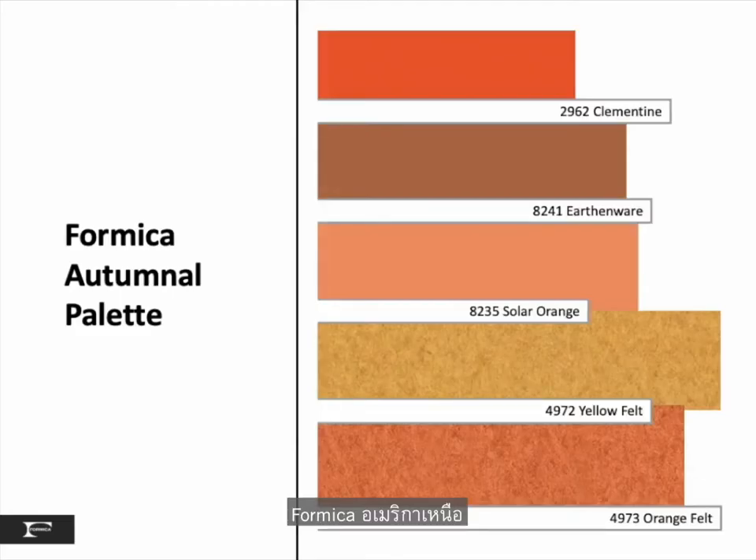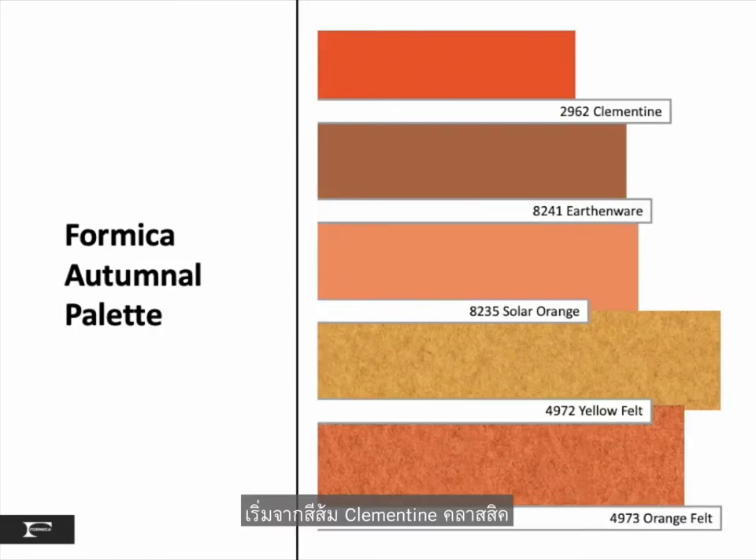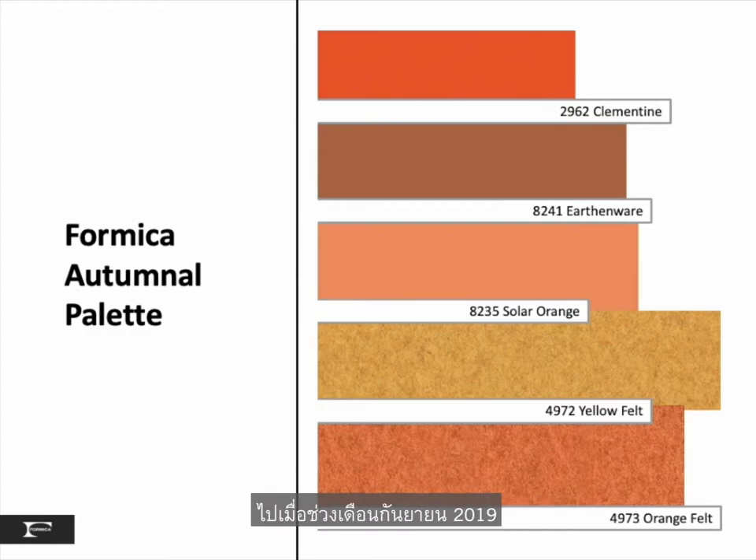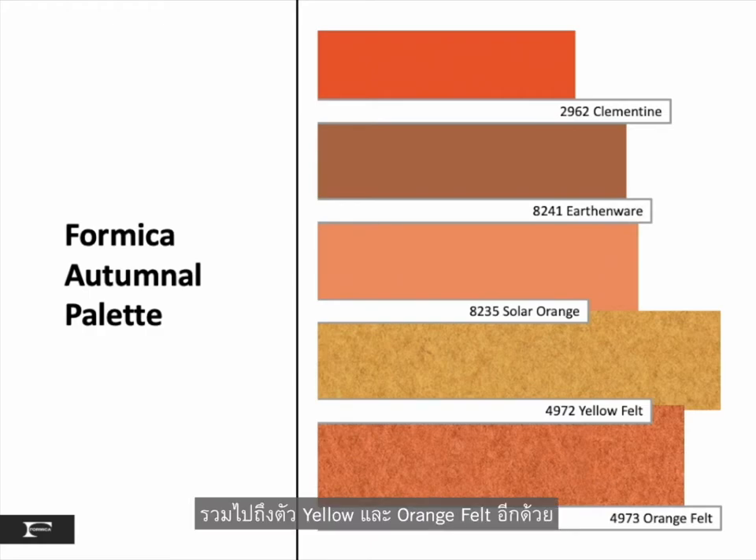Formica North America has a rich offering to support anyone working with this palette, starting with our classic Clementine Orange, a solid color. More importantly, with our recent Surface Set high pressure laminate introduction also in September of 2019, we rounded out the autumnal palette with new Earthenware, Solar Orange, plus our yellow and orange felt designs.